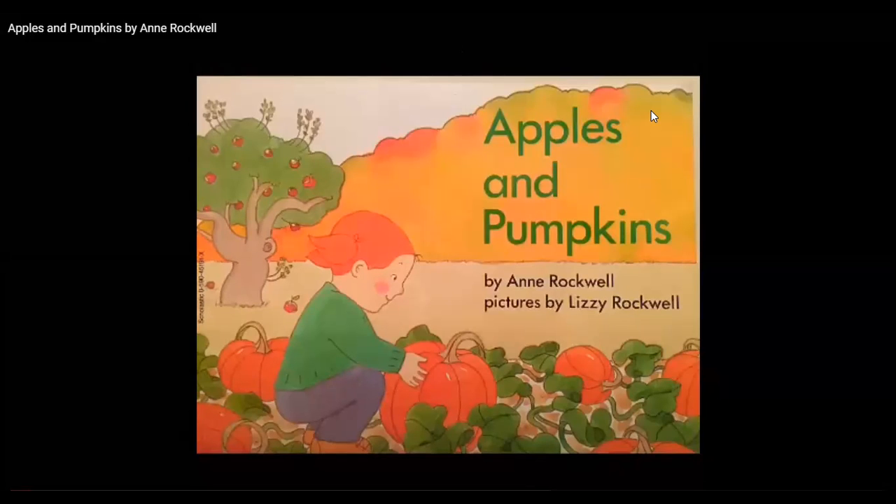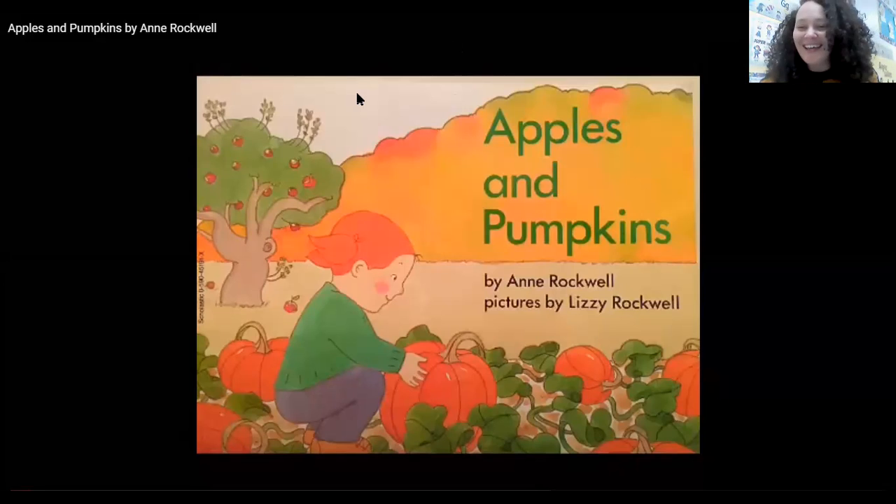Hello, my friends. I'm so excited to see you today. I'm so excited to see you guys today. And guess what time it is? It's story time! And today we're going to be reading a great book about apples and pumpkins. So let's sing our story time song before we continue.